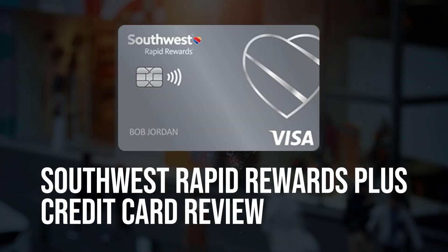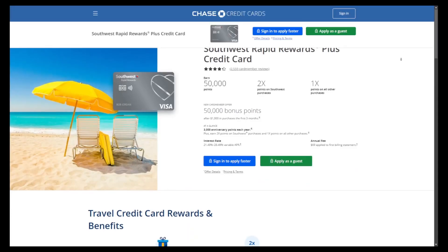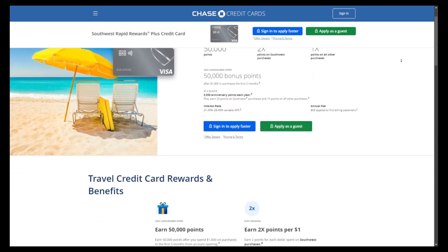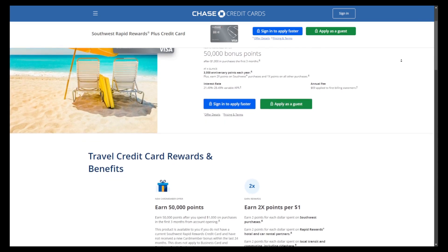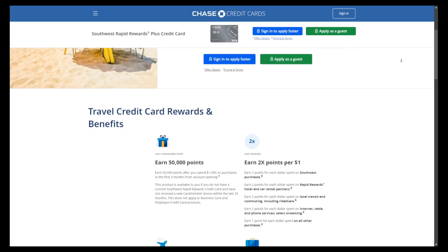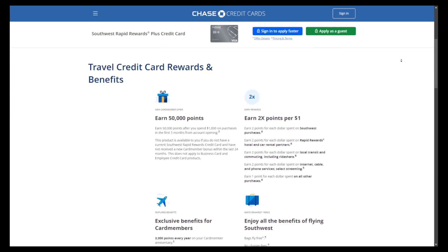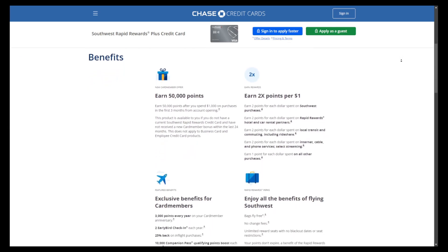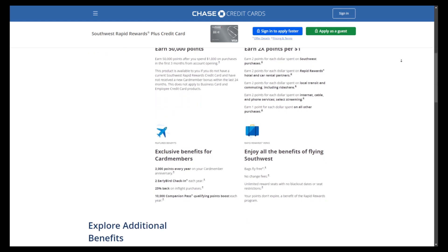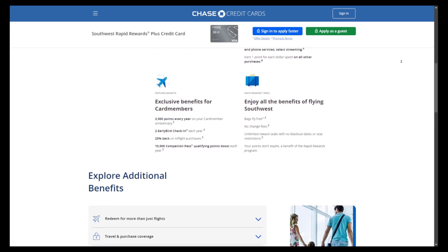Overall, the Southwest Rapid Rewards Plus Credit Card offers a compelling package of benefits for frequent Southwest flyers, including a generous sign-up bonus, enhanced earning potential, and valuable travel perks. While the annual fee and potential drawbacks should be considered, the card's ability to maximize rewards and enhance the overall travel experience makes it an attractive option for those looking to get the most out of their Southwest Airlines loyalty. With its user-friendly features and straightforward earnings structure, it is a solid choice for Southwest enthusiasts seeking to elevate their travel journey.